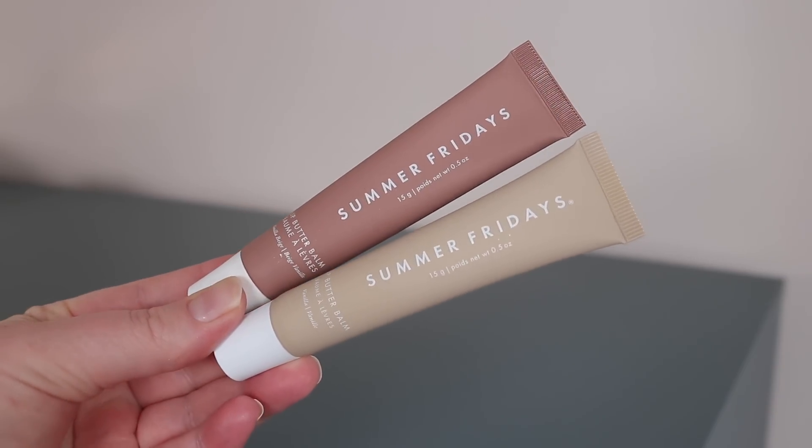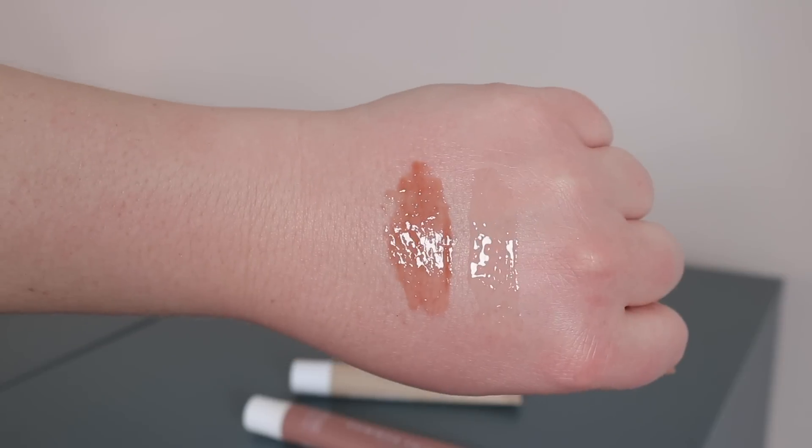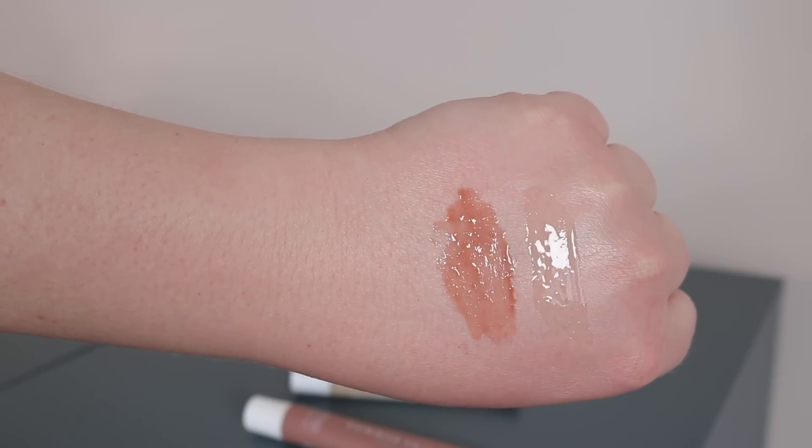Last is the Summer Fridays Lip Butter Balm — specifically the Vanilla Beige shade. It's nourishing, a liquid balm type of feel but very glossy. I love it when lounging at home or in the car — essentially a lip balm that also gives you a gloss look. I especially like it with my skincare when everything looks glossy. It's plumping, hydrating, and really good if you're looking for that glossy lip oil/lip balm look. It's a squeeze tube that applies nicely. I also really want to try the new pink and red shades.